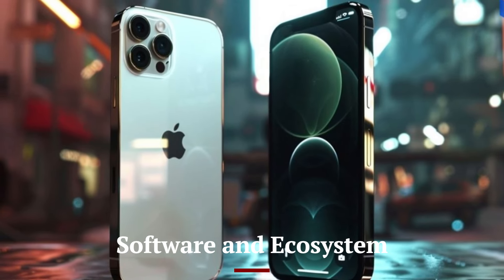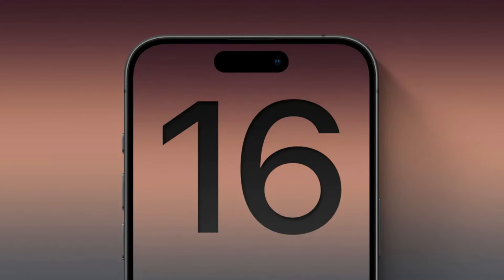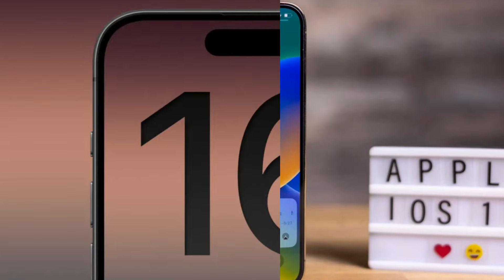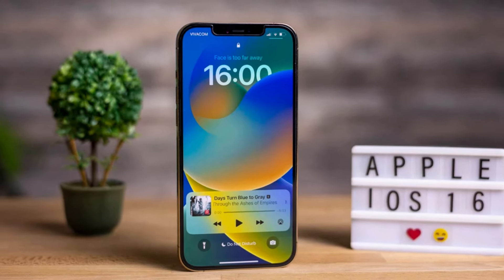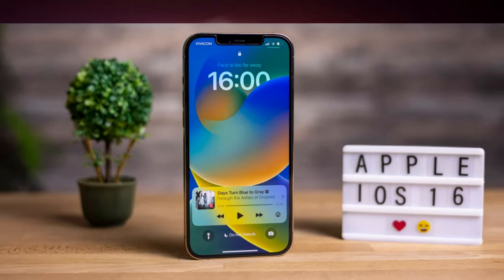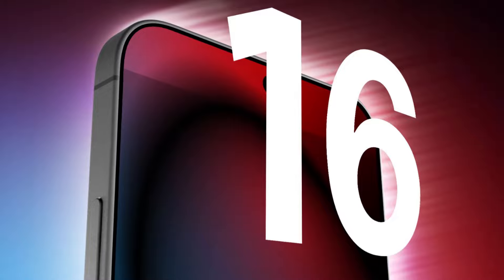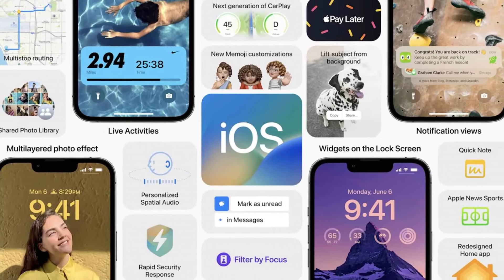Software and Ecosystem: The iPhone 16 series ships with iOS 18, which introduces several new features designed to enhance user experience and productivity. One of the standout features is the new Dynamic Island 2.0, which further integrates with apps and widgets, providing more interactive notifications and quick access to key functions. The updated control center is now more customizable, allowing users to tailor it to their specific needs.